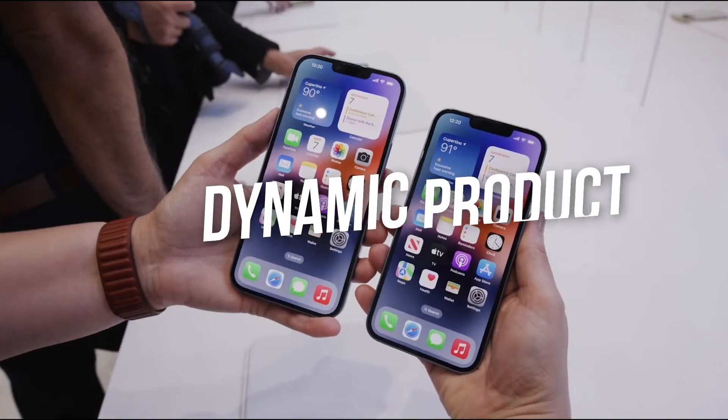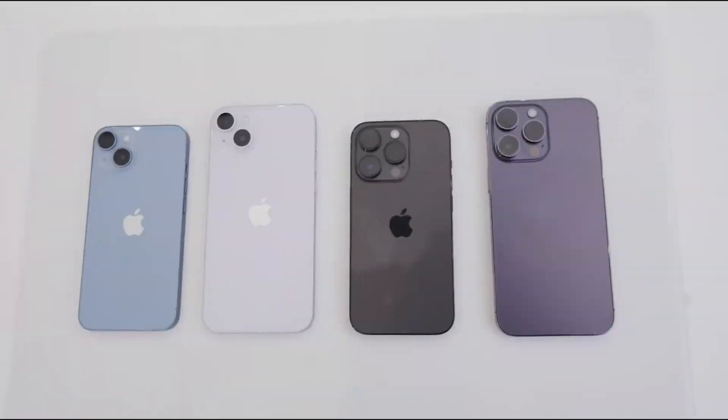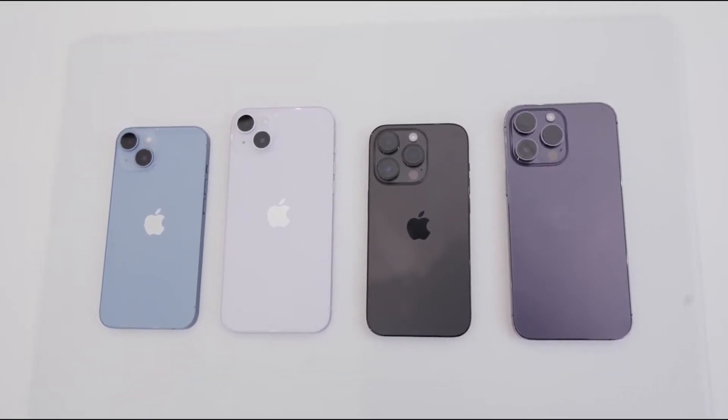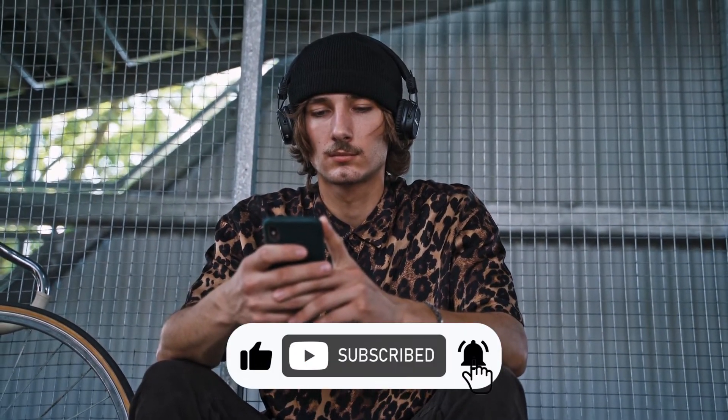Hey guys, welcome to Dynamic Product Review. In today's video, we are going to talk about the iPhone 14 Pro Max. Stay with us till the end of this video so you don't miss out on any of this information. Don't forget to subscribe to our channel and click on the bell symbol so that you don't miss out on any of our wonderful videos in the future.